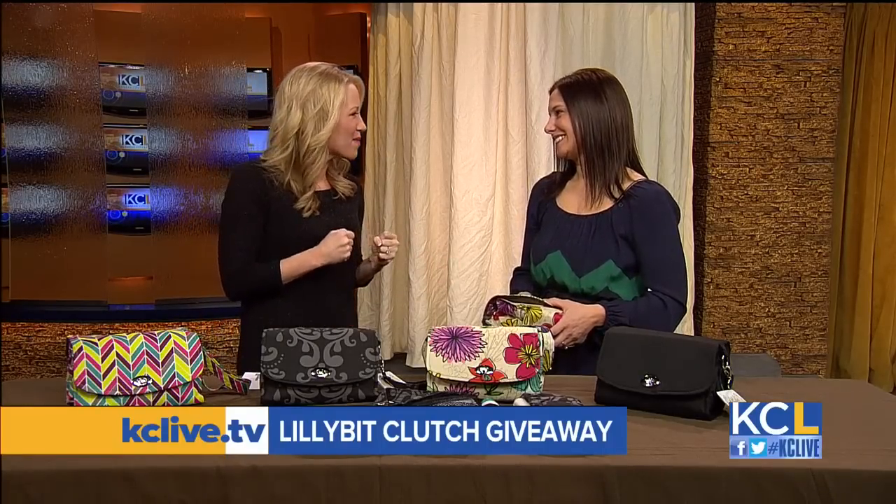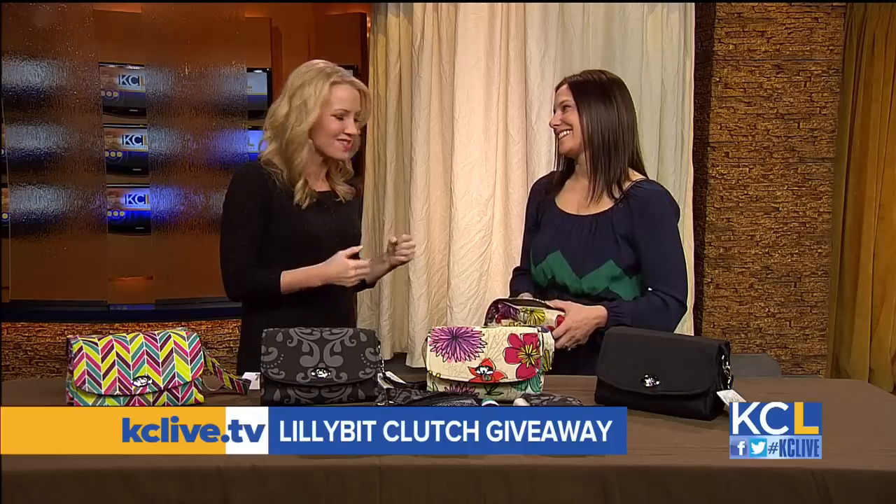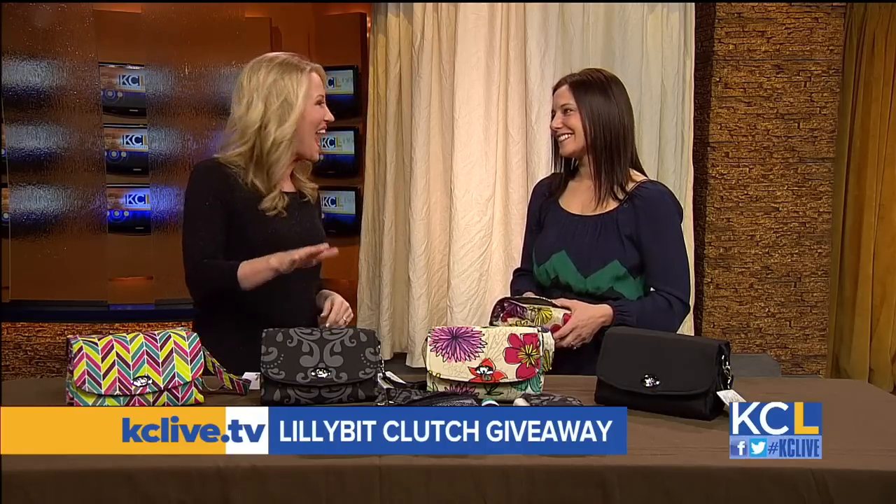Thank you so much, and congratulations for all your success. Thank you, thanks for having us. I love when moms are great entrepreneurs and just go and make something really creative and needed. Exactly. Congratulations. Thank you.